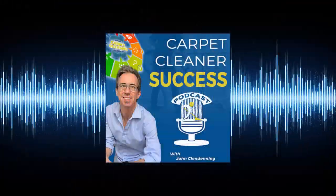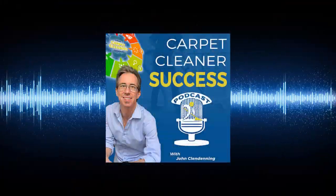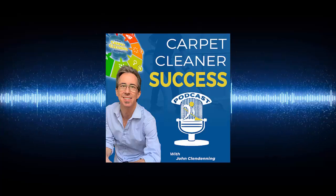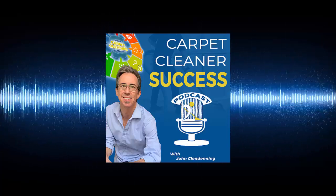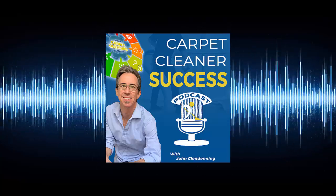We have some great information — I think you're really going to like this one. We had a lot of interest in learning more about local service ads, a big part of the marketing mix that carpet cleaners and home service providers should be looking at. Welcome to the Carpet Cleaner Success podcast, a show created to inspire carpet cleaning business owners to build their own thriving residential and commercial cleaning business.